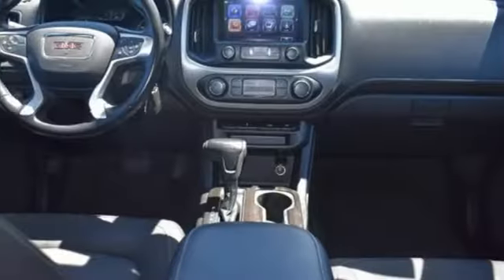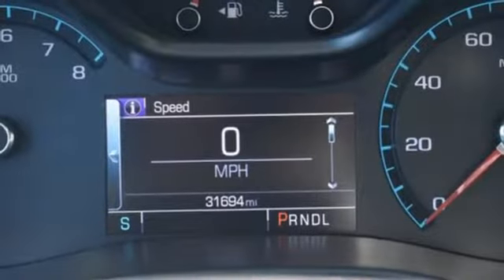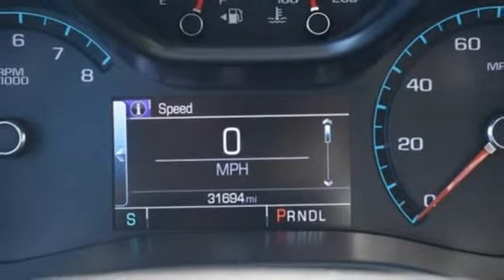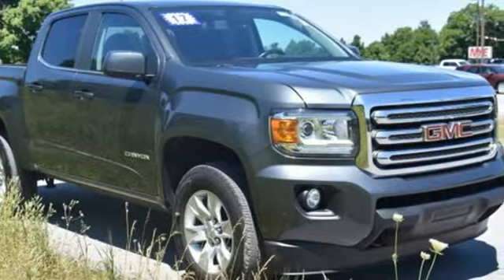Getting in and out of the cargo area is a breeze thanks to a corner step bumper. No other mid-size pickup can make your day easier and more comfortable. Make a smart choice and put the Canyon to work for you today.